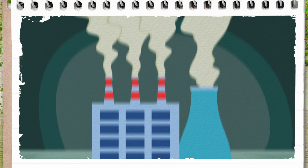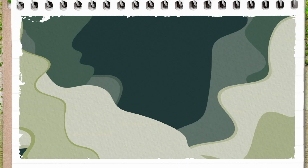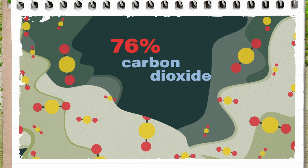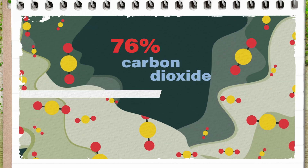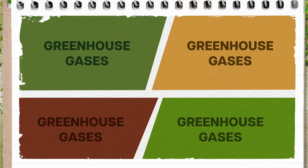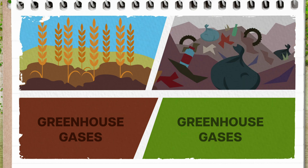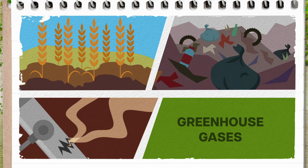So here's what's going on. Every time we burn coal, oil, or gas, greenhouse gases are emitted into the atmosphere. Today, about 76% of the greenhouse gases we emit are carbon dioxide, almost exclusively from burning fossil fuels. But there are also other greenhouse gases causing big problems, like nitrous oxide from fertilizing crops, and methane from garbage dumps, natural gas leaks, and cow burps.